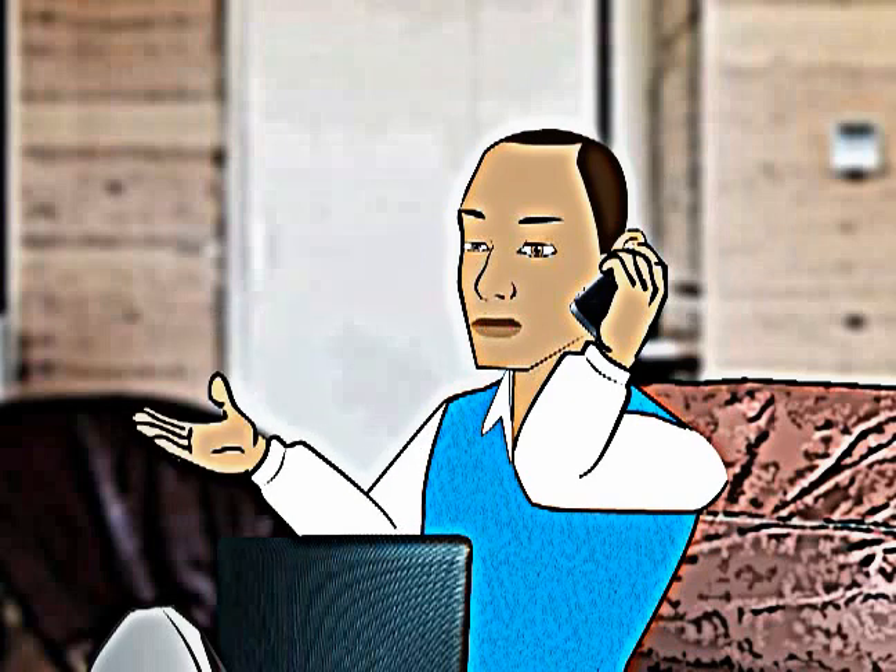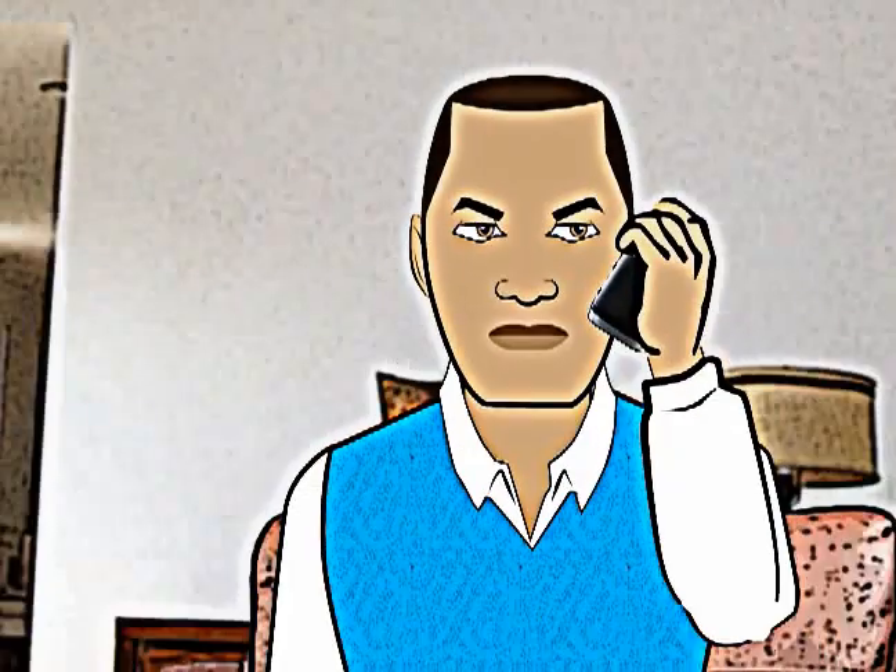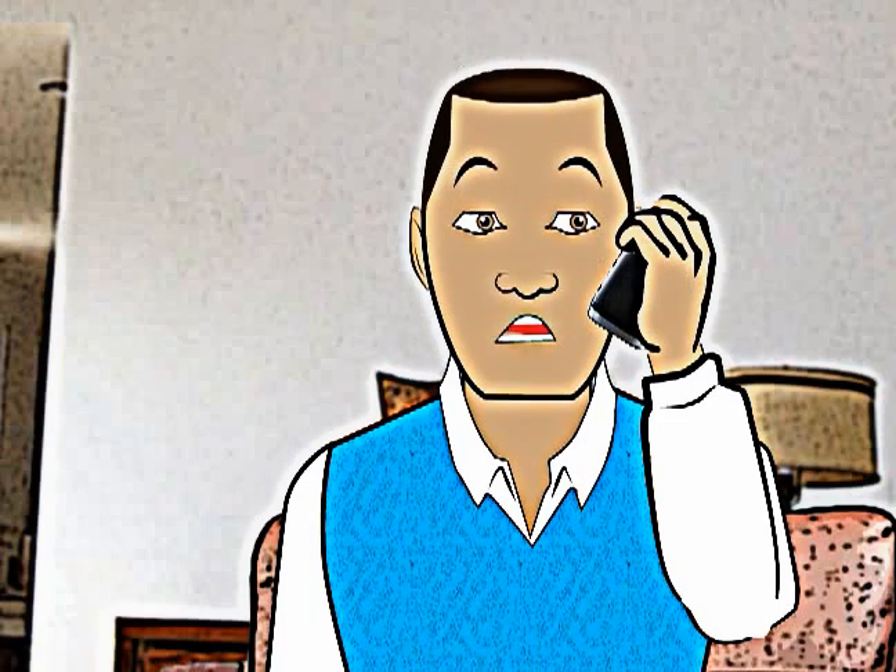What's up? How you doing? Oh boy, I'm not doing well at all. What happened? Are you okay? I'm stuck in the bank trying to pay my DSTV subscription these past two hours.